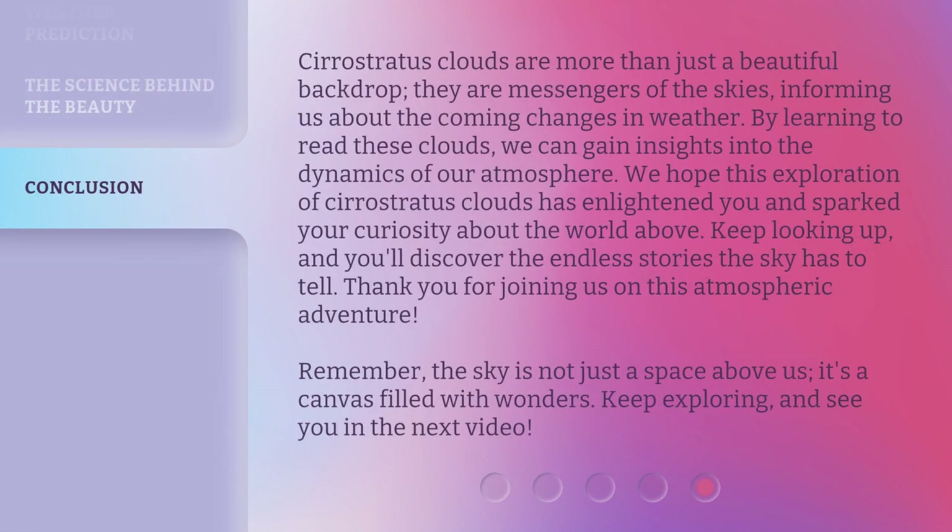Cirrostratus Clouds are more than just a beautiful backdrop. They are messengers of the skies, informing us about the coming changes in weather. By learning to read these clouds, we can gain insights into the dynamics of our atmosphere. We hope this exploration of Cirrostratus Clouds has enlightened you and sparked your curiosity about the world above. Keep looking up, and you'll discover the endless stories the sky has to tell.